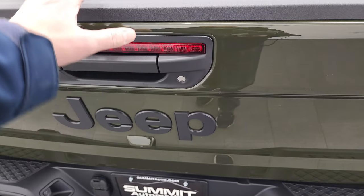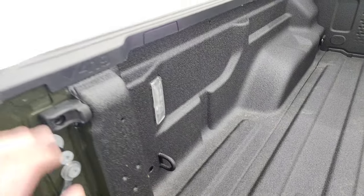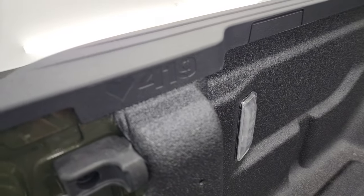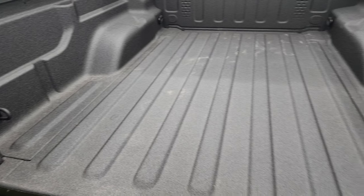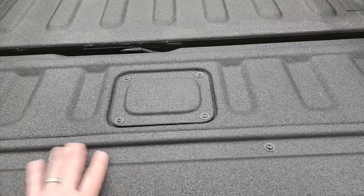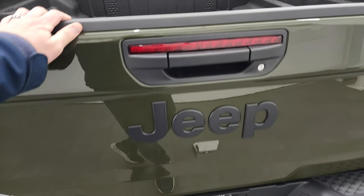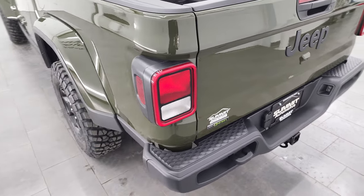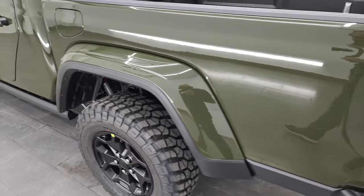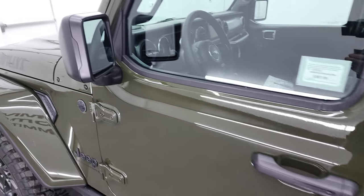You get the LED third brake light in the tailgate and the slow-down assist tailgate. The spray-in bed liner from Mopar is very nice, and you do get LED bed lights back here. You also have the bed rail covers. The spray-in bed liner goes onto the tailgate as well. Those tailgates are really light and easy to lift.